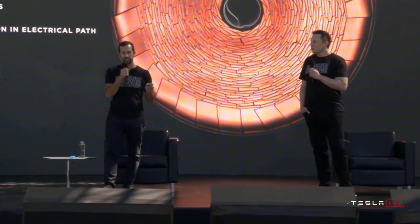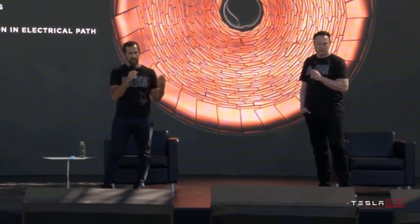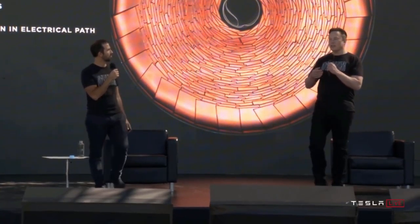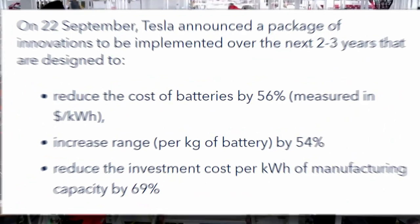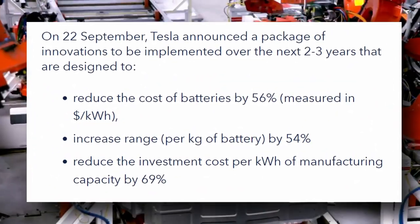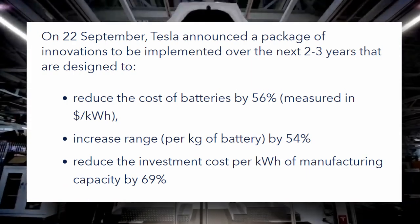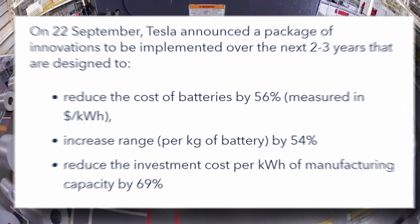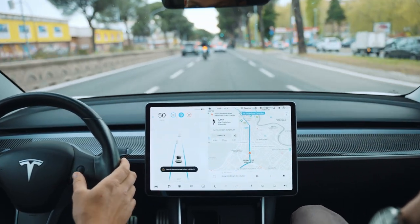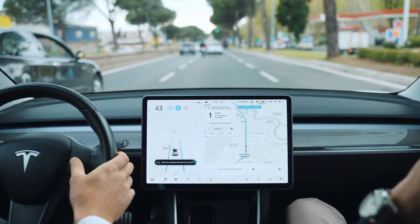Tesla is also employing their new tabless design, which essentially replaces a single tab with a full layer of tabs, reducing heat generation by reducing the distance electrons must travel inside a battery. Tesla is able to achieve a 56% reduction in battery cell costs when paired with its other advances in cathode and anode designs, cell manufacture, and structural battery packs. It is vital to remember that most competitors are still far behind Tesla in terms of efficiency, cost, and performance.